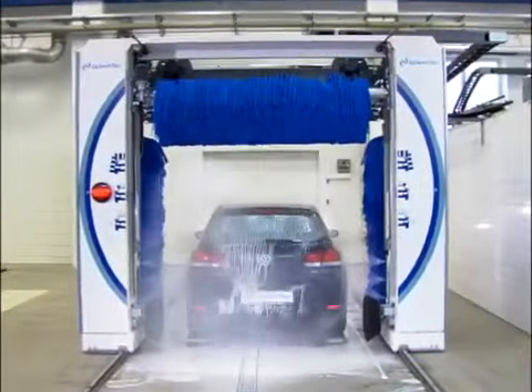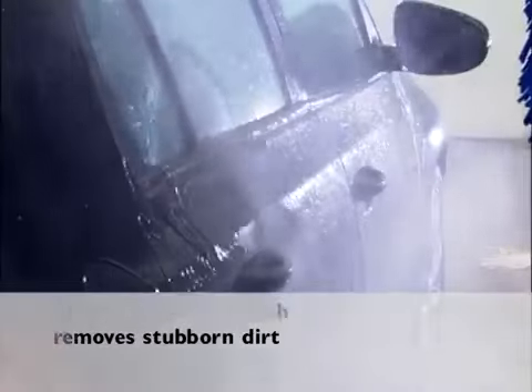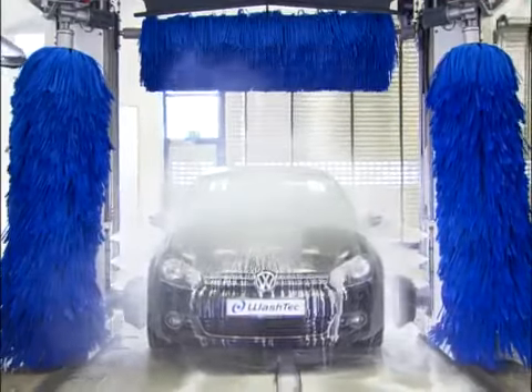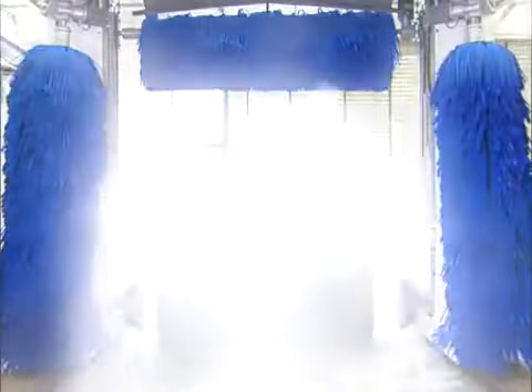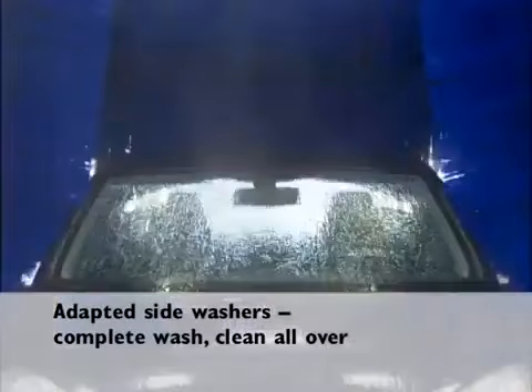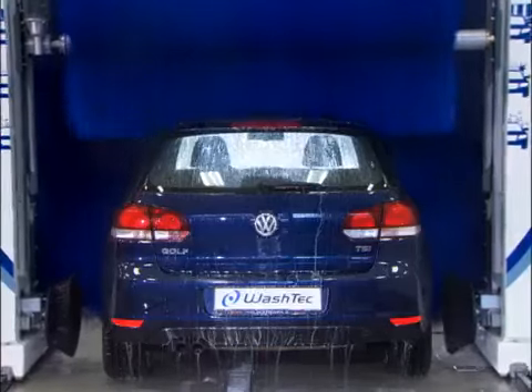High pressure rinsing is advisable after coarse dirt particles have been dissolved. The EasyWash comes with an optional 16 bar high pressure side spraying system. The side washers are angled during the forwards movement and straight when the car wash reverses, ensuring an outstanding washing result for any shape of vehicle.